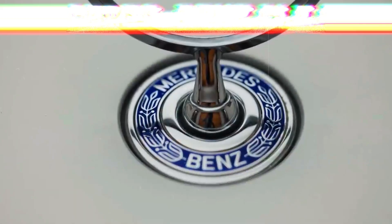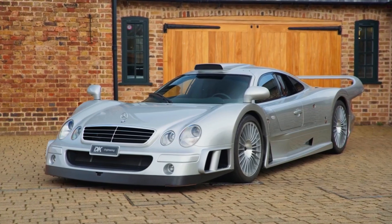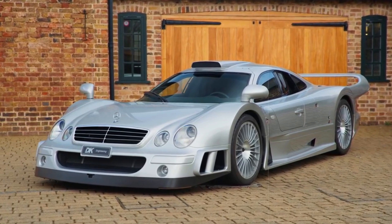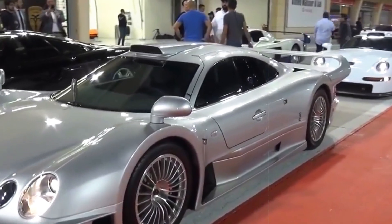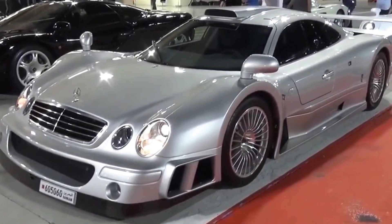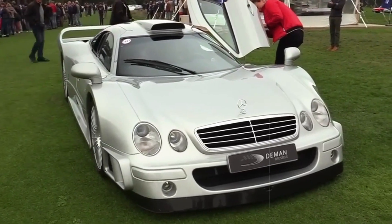Crafted to meet FIA endurance racing regulations, the limited batch of 30 road iterations of the CLK GTR unleashed a robust 603 horsepower and 572 pound-feet of torque, channelled solely to the rear wheels by virtue of a potent 6.9-litre V12 engine.